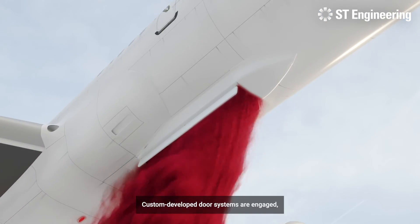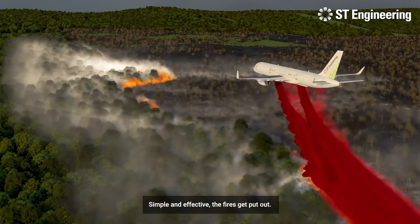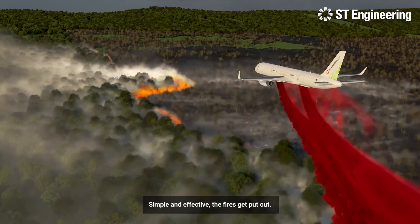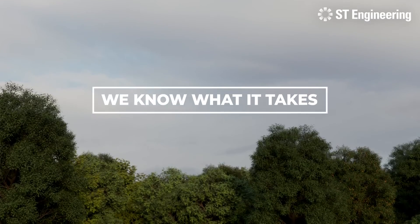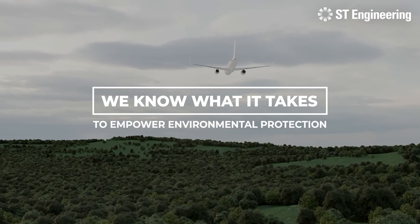Custom-developed door systems are engaged, dispensing the retardant at the desired flow rate. Simple and effective, the fires get put out. At ST Engineering, we know what it takes to empower environmental protection.